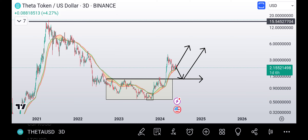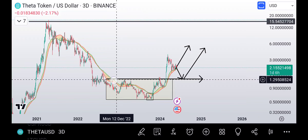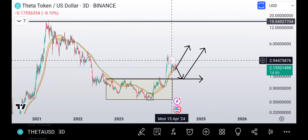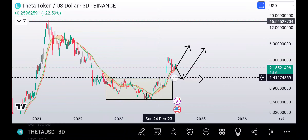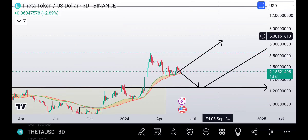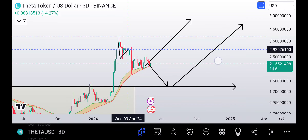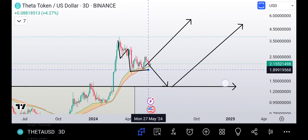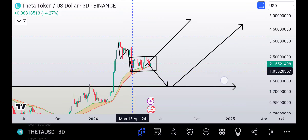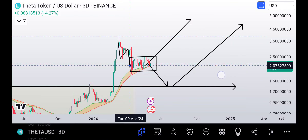It doesn't get any more clear than that — that is basically what everything boils down to. Do we come down and back-test this range? Look at this base we've been building for about two and a half years — we broke out of it and we could totally come all the way back down and back-test the base before continuing to break out. Or we've already had a three-wave ABC pullback down to the bull market support band, and now we're building a base on the bull market support band.